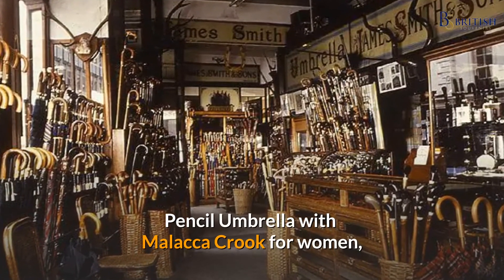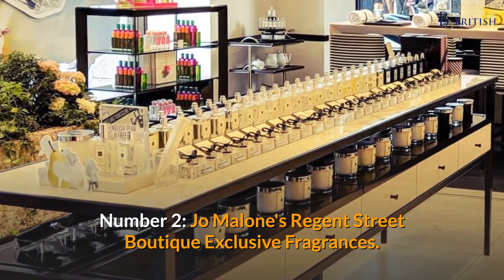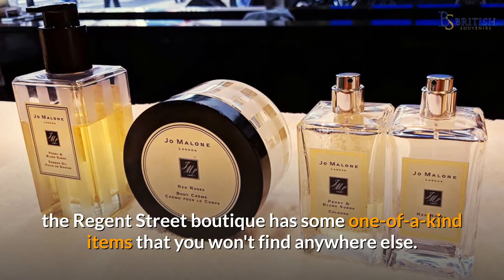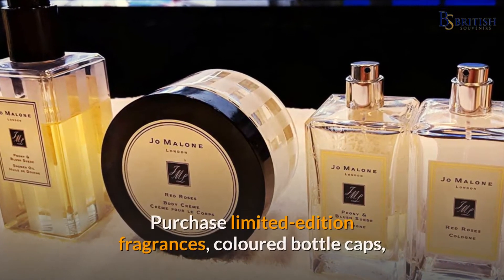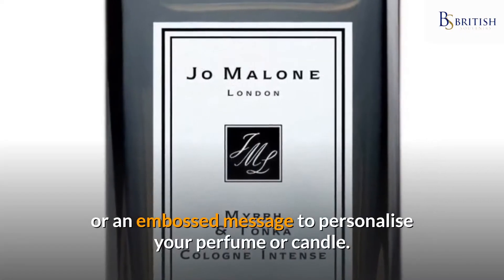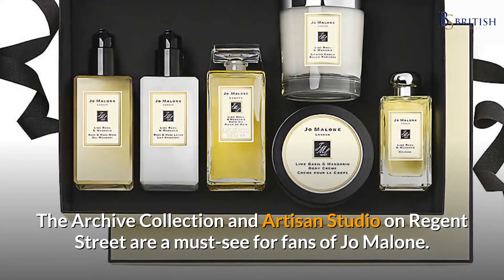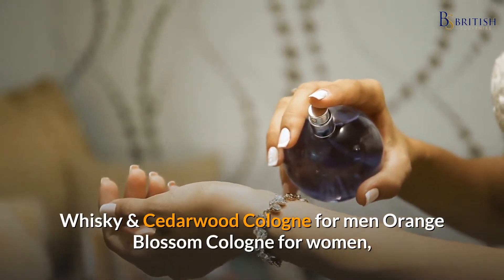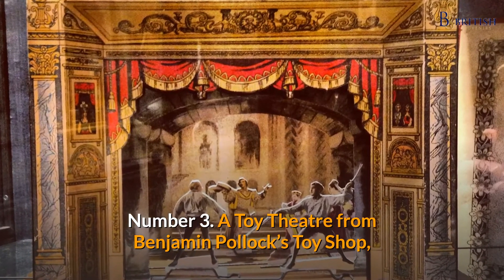Number two: Jo Malone's Regent Street boutique exclusive fragrances. Although you'll find Jo Malone stores all over the UK, the Regent Street boutique has some one-of-a-kind items that you won't find anywhere else. Purchase limited edition fragrances, colored bottle caps, or an embossed message to personalize your perfume or candle. The archive collection and artisan studio on Regent Street are a must-see. For men: whiskey and cedarwood cologne; for women: orange blossom cologne.